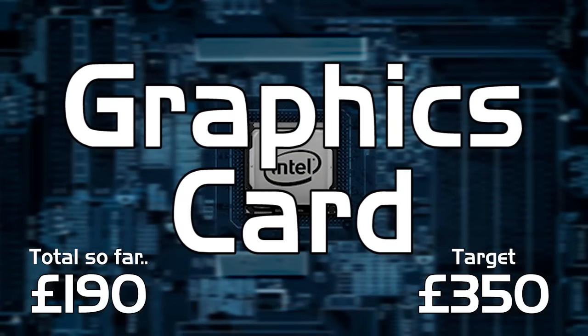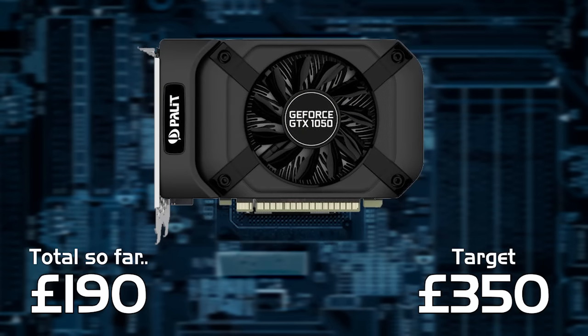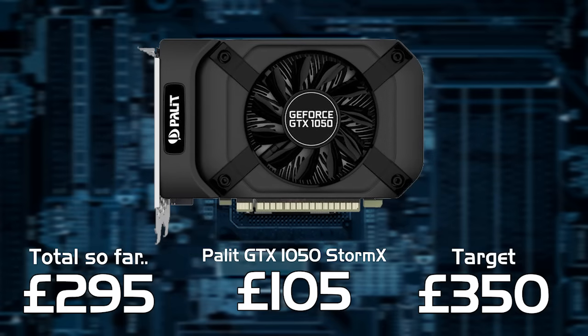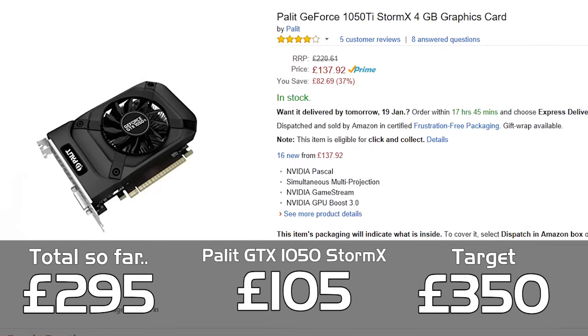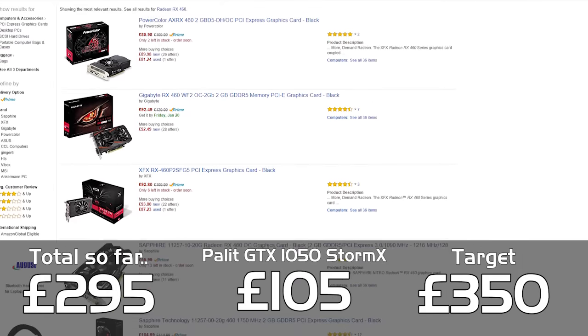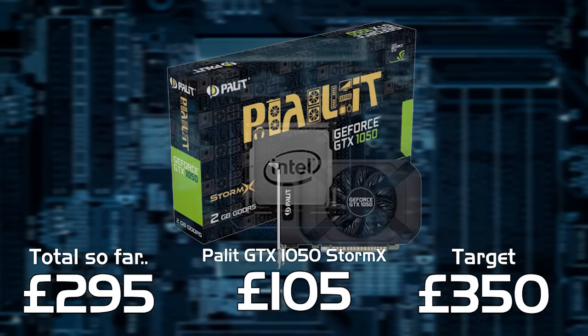For the graphics card we've gone with the GTX 1050 in the form of the Palit StormX card. At just £105 this is a great deal for a good entry-level card. Although if you want better frame rates you could upgrade to a 1050 Ti for about another £30. I did look at the RX 460 which would have come in a lot cheaper, but I believe the GTX 1050 would be a better option to pair with this processor.